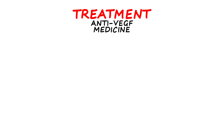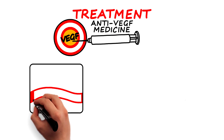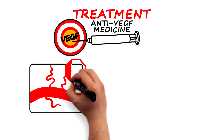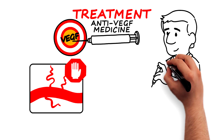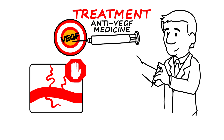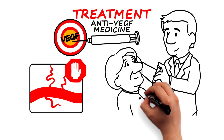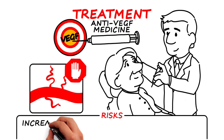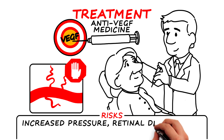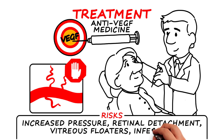Anti-VEGF medicine is a specialized medication for AMD that targets VEGF. It's designed to stop and reverse the formation of new blood vessels and is administered by an injection into the eye. Injection of anti-VEGF medicine can slow further visual loss and restore some vision in many cases of wet AMD. This procedure is generally very well tolerated. Risks can include increased pressure in the eye, retinal detachment, vitreous floaters, and very rarely, infection.